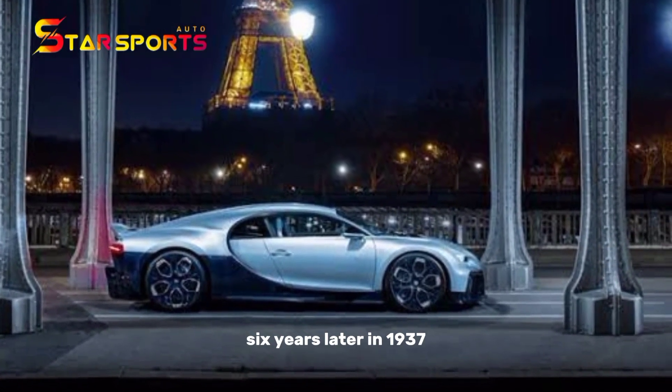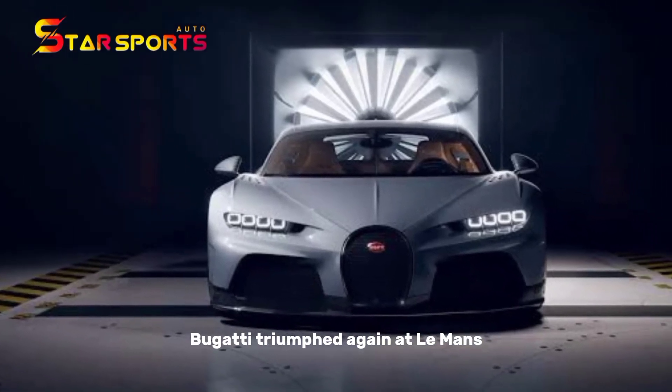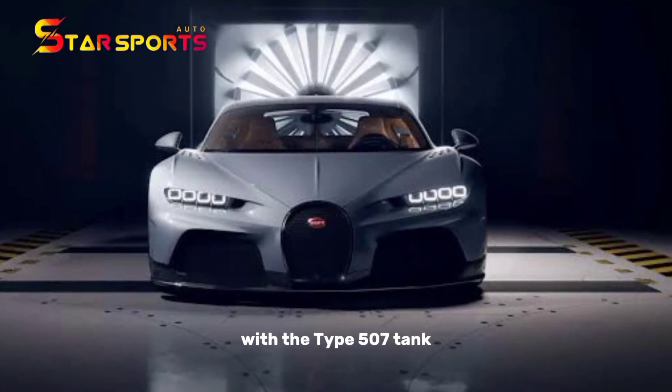Six years later, in 1937, Bugatti triumphed again at Le Mans with the Type 57 Tank.